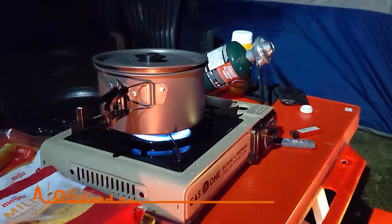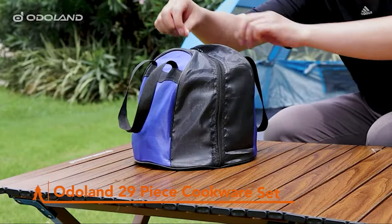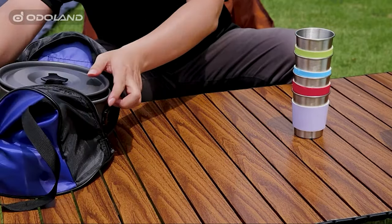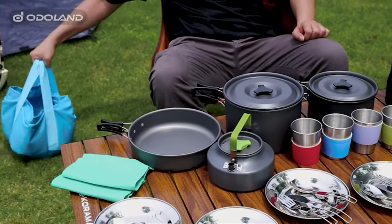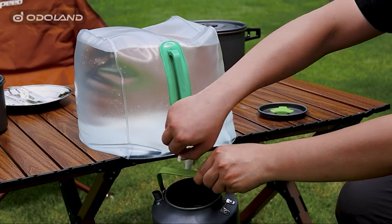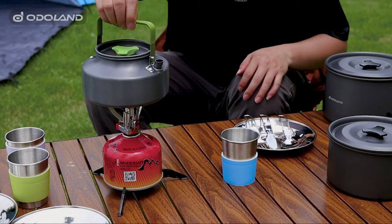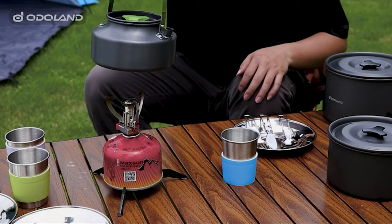The Autoland 29-Piece Cookware Set is like your all-in-one camping kitchen, featuring a treasure trove of 29 essential pieces. You've got pots, pans, kettles, collapsible water containers, buckets, stainless steel cups, plates, and a complete set of dinner cutlery — forks, knives and spoons. It's the ultimate group camping cooking setup, and it's also a lifesaver for emergency survival situations.